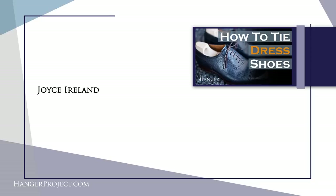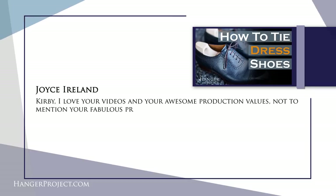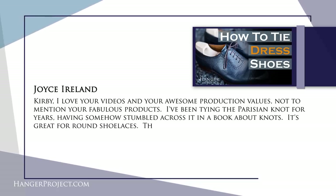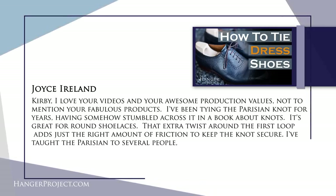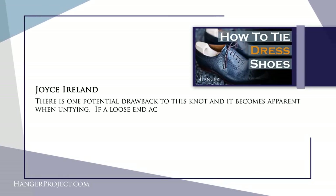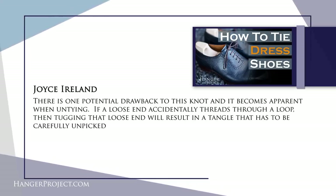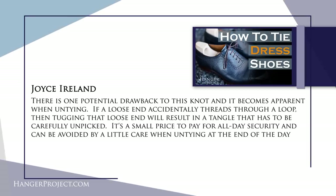Our third question today is from Joyce Ireland on our how-to-tie dress shoes Parisian knot video, and it reads: I love your videos and your awesome production values, not to mention your fabulous products. I've been tying the Parisian knot for years — it's great for round shoelaces. The extra twist around the first loop adds just the right amount of friction to keep the knot secure. There is one potential drawback, and it becomes apparent when untying: if a loose end accidentally threads through a loop then tugging that loose end will result in a tangle that has to be carefully unpicked. It's a small price to pay for all-day security and can be avoided by a little care when untying your shoes at the end of the day.